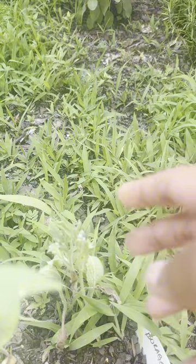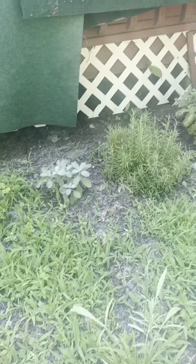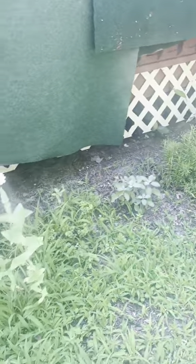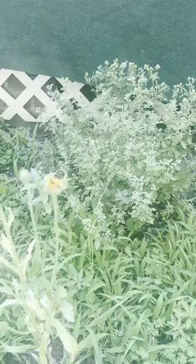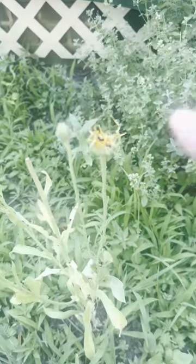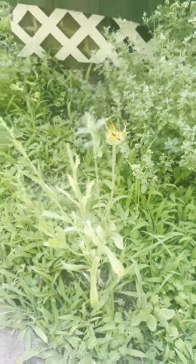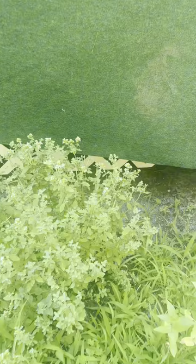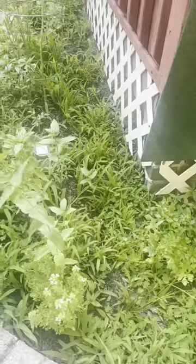We're gonna have a borage flower popping up soon hopefully. All of these herbs are still doing fine because they can tolerate heat well — it's just the other stuff. That's a pretty borage. This calendula I forgot to bring in the house, but we have another one coming in. The oregano is flowering because of all this heat, but I'm not gonna complain because it is summertime.